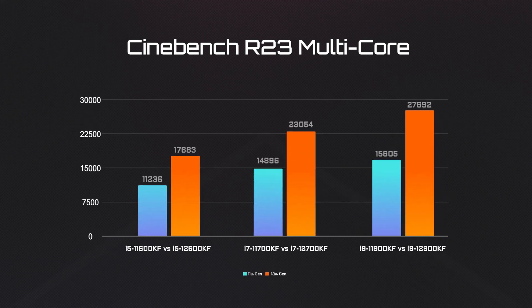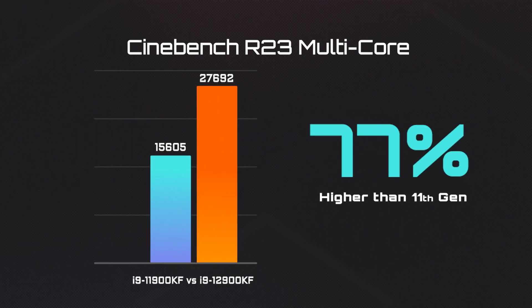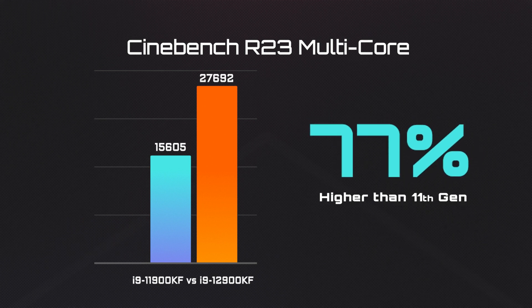The multi-core performance demonstrates the 12th Gen's strength. We can see, on average, a 50% jump in performance. The performance boost of the i9 is even more impressive — 77% higher compared to the 11th Gen i9.